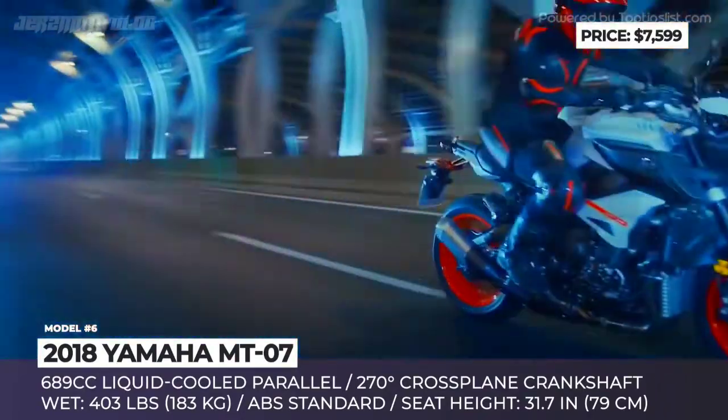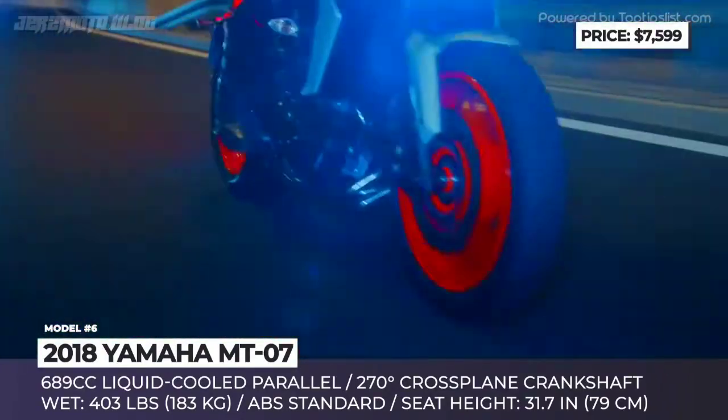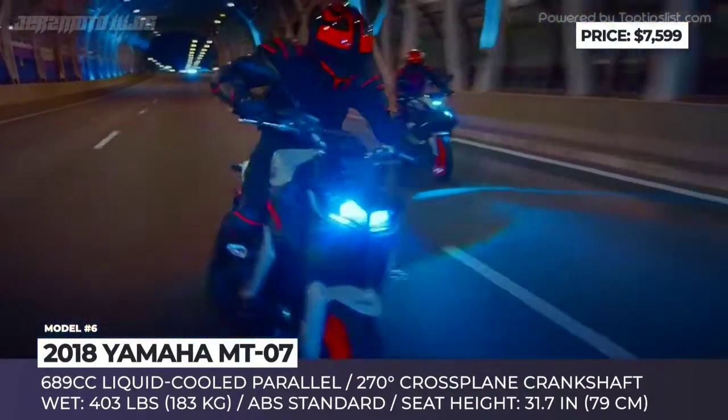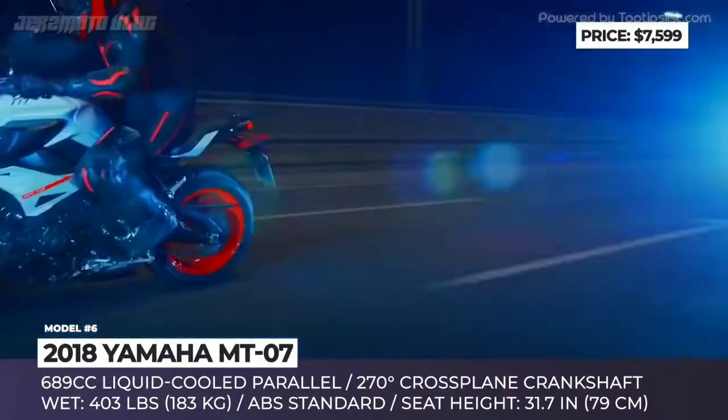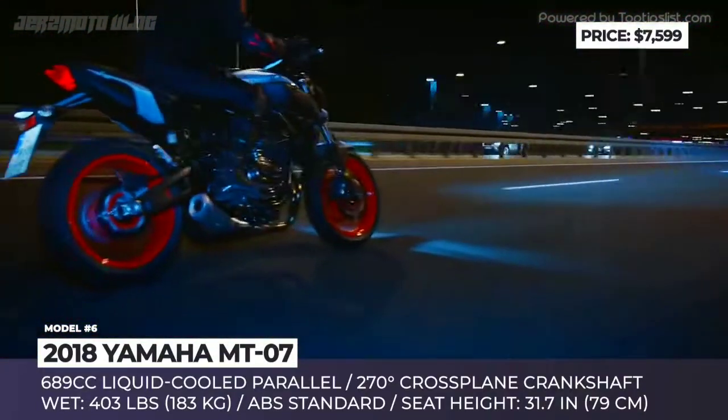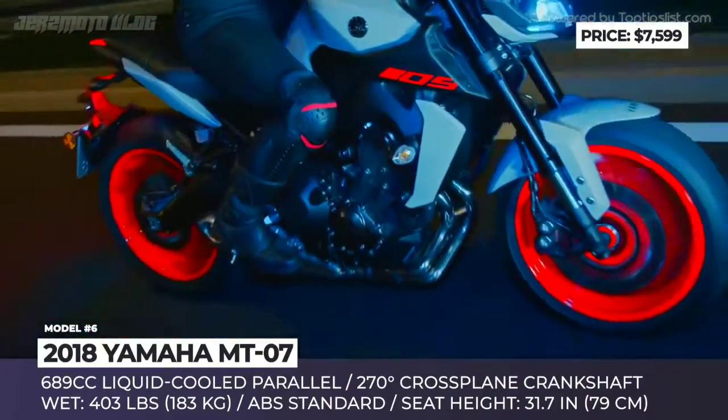The features worth highlighting include standard ABS, rear suspension with adjustable preload and rebound damping, and a compact full LCD instrument panel. The optional colors in 2019 include Matte Raven Black, Breaker Cyan and Ice Fluo.